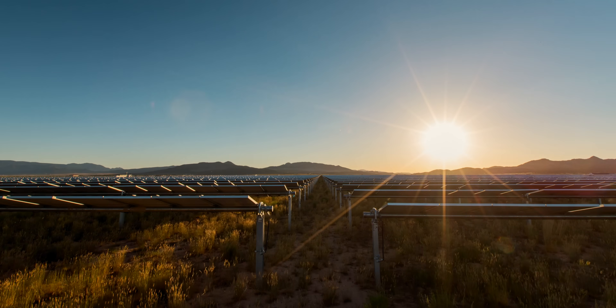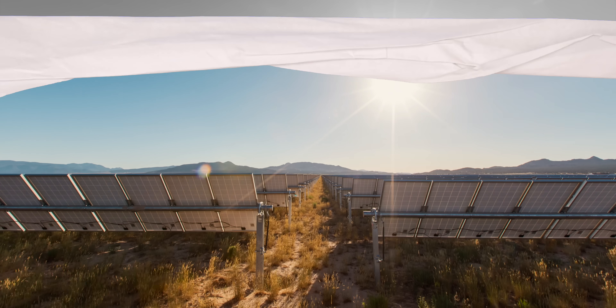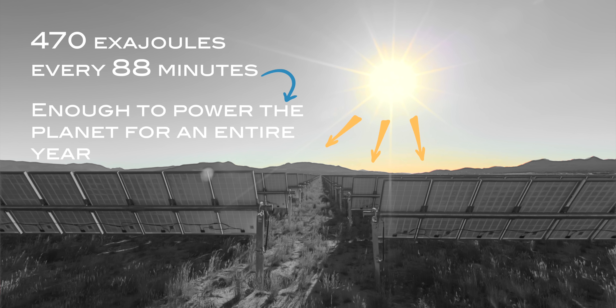Let me give you a simple way to think about efficiency and what solar cells do. The sun beams 470 exajoules of energy onto the planet's surface every 88 minutes — that's enough energy to power the entire planet for a year. The sun is really good: it doesn't raise its price, hasn't had a blackout, and it's got four and a half billion years to run.